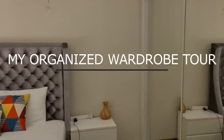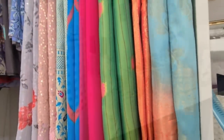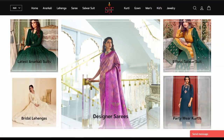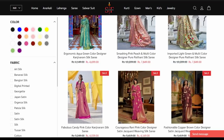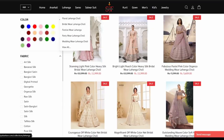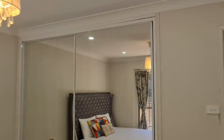Hi guys, this is Dia and today I will take you through my organized wardrobe tour. I hope this video gives you a few tips and ideas to organize your closet. This video is in collaboration with Sia Fashion, an online clothing store that delivers worldwide. I will show you a mini try-on haul later in the video. That being said, let's get started!